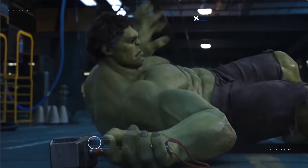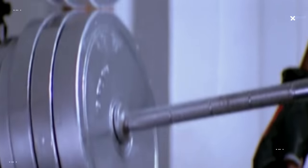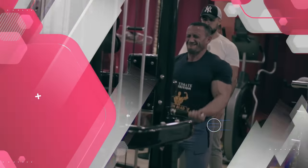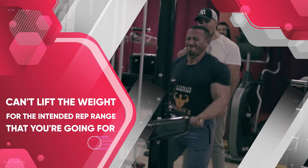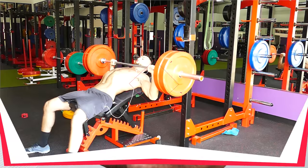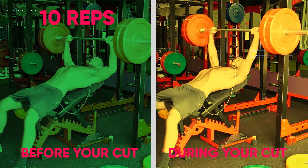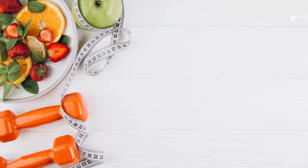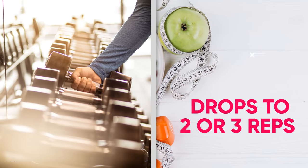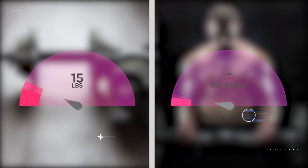Even though you'll likely lose some strength while dieting, don't willingly reduce your weight load because you have less energy. Fight to maintain the same intensity throughout your cut. Only reduce the weight when you physically can't lift it for the intended rep range. Instead of reducing intensity, reduce your rep and set volume. For example, if you were doing 225 lbs for 10 reps but can only manage 6 during your cut, keep the weight at 225 and fight for those 6 reps.